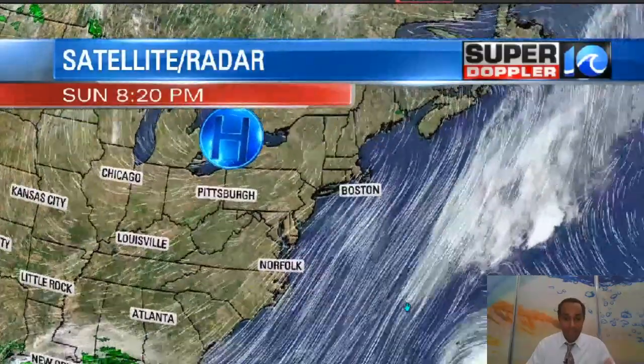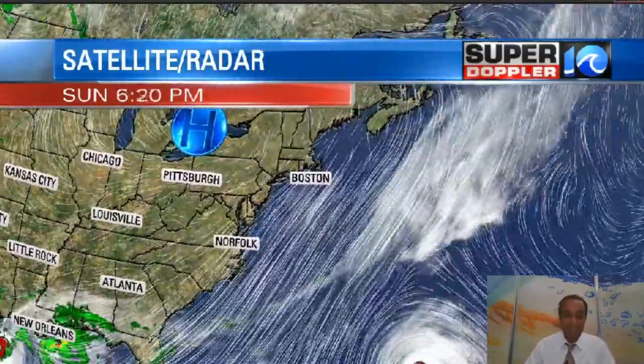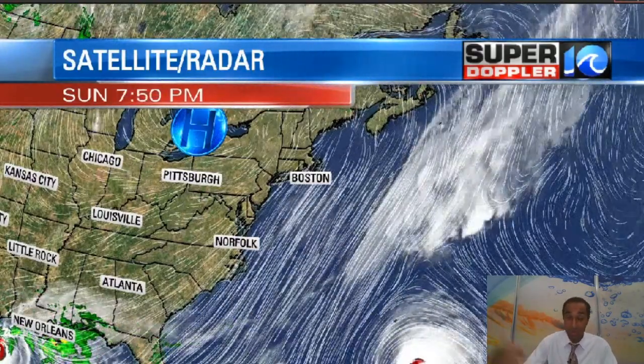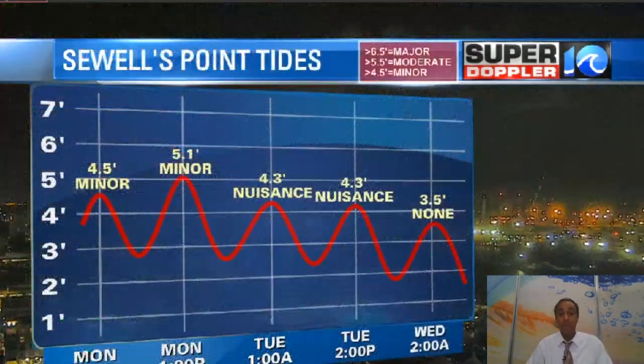That hurricane — that storm system over the Atlantic — is a Category 2 storm with winds at 105 miles an hour. There's a lot of wind around that storm, and there's also a lot of wind in our area. We'll see that continue.